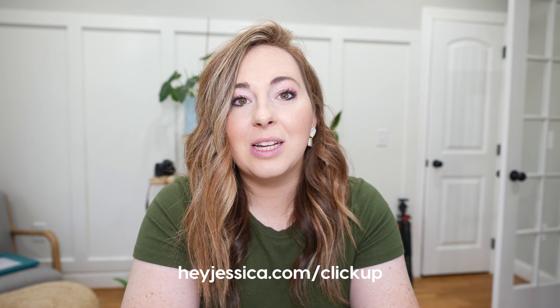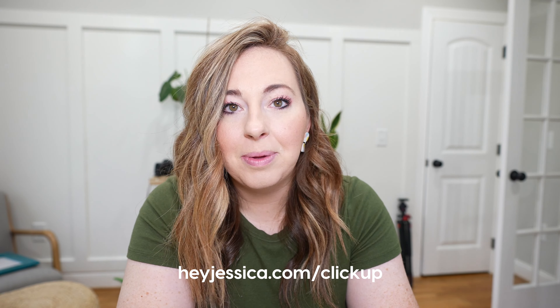I'm not trying to sell you on ClickUp, but if you want to try it I have a special discount code at heyJessica.com/ClickUp. The cool thing is they do have a free version so you can really try it out and figure out if you like it — which I love.